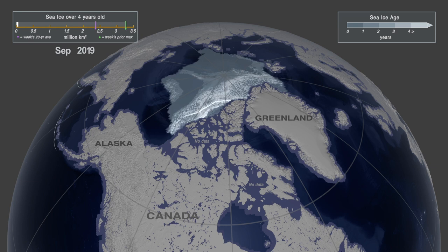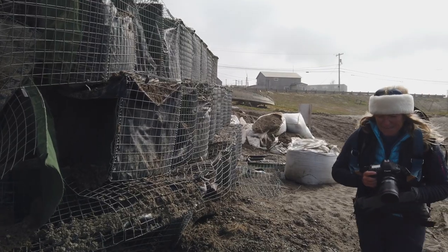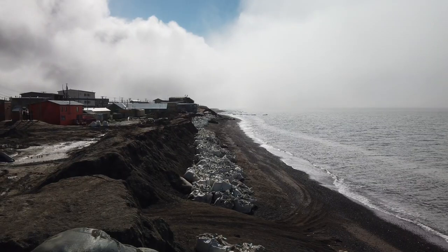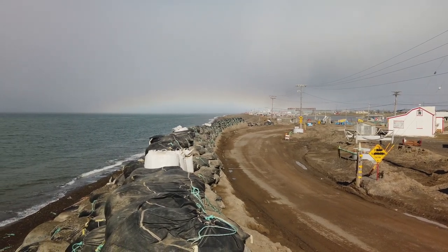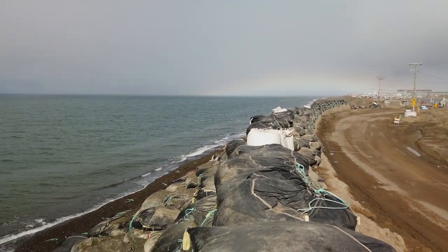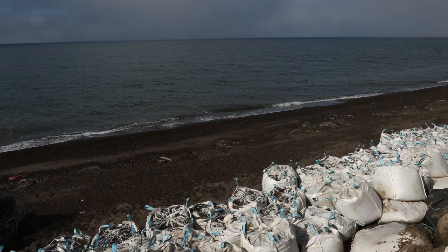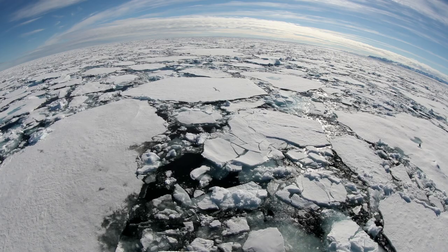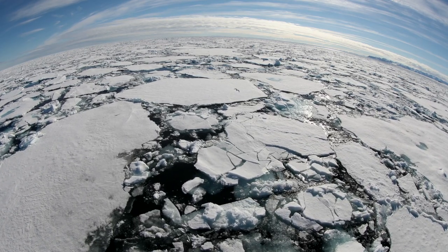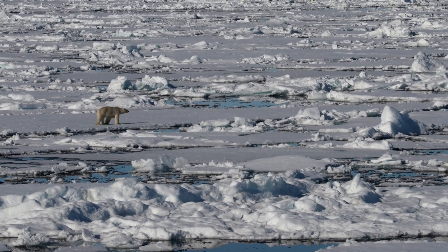We're nearly at zero. Without the ice to protect their shores, the Inupia must use sandbags to try to stop the erosion. Can you give the Arctic a voice?